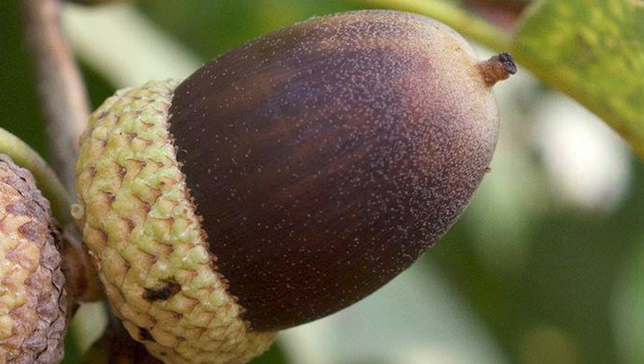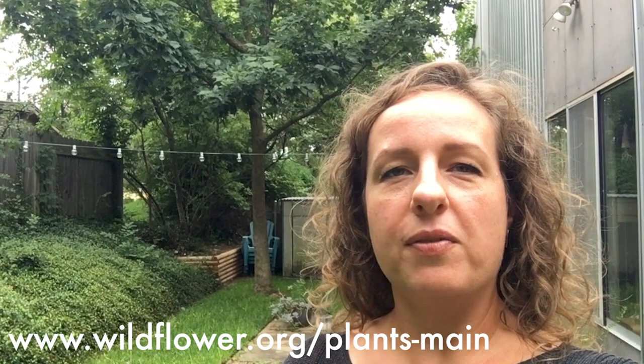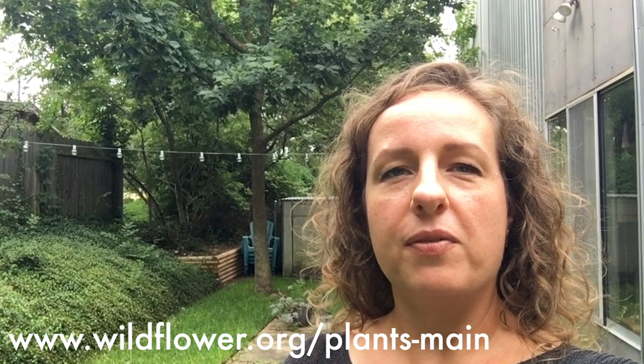This tree also produces acorns, and I've read that they are very sweet, probably mostly for animals, but humans can eat them too — you would just have to process them correctly. You can read about how to do that and other native plants and trees on our website at wildflower.org/plants-main. Thanks.